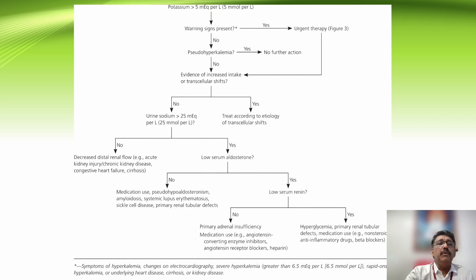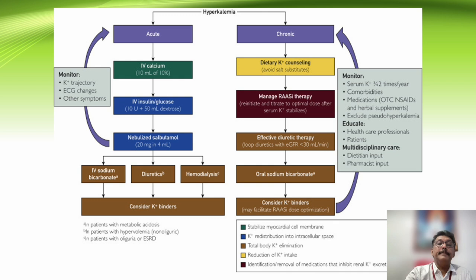Acute renal failure patients have more significant symptoms due to hyperkalemia than chronic renal failure patients. For treatment: give calcium gluconate acutely, then insulin-dextrose infusion, salbutamol nebulization, sodium bicarbonate for impending or active arrest, diuretics (Lasix) to remove potassium through urine, and hemodialysis if the patient does not improve with traditional treatment. Potassium binders can be given to prevent absorption. For chronic management, dietary advice is most important — patients with renal failure should avoid fresh fruits, fruit juices, and other high-potassium foods.